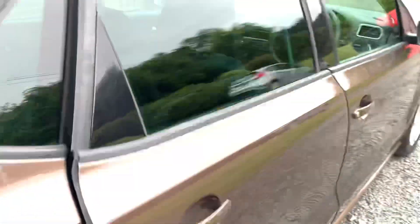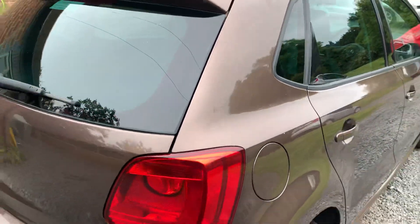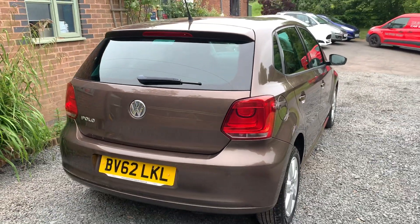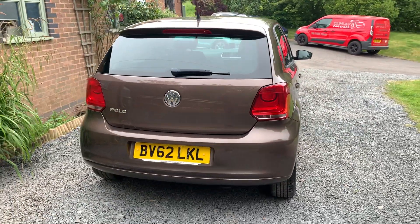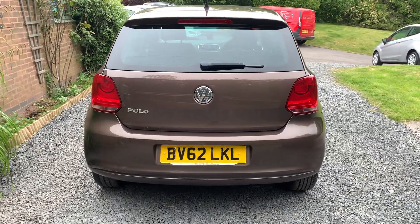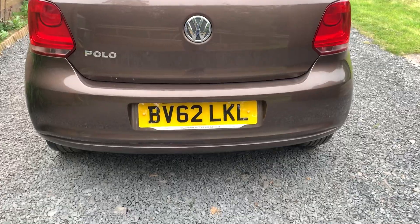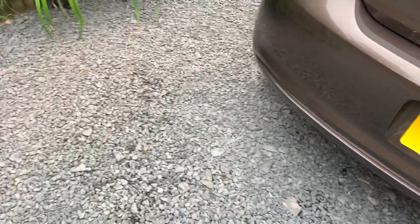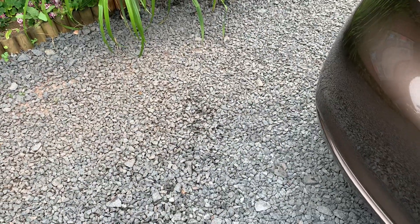If you would like a more detailed walk-around video of this car, please get in touch via our website www.dunleycarsales.co.uk. We welcome part exchanges, finance can be arranged, and please take a moment to look at our customer reviews on Google, Auto Trader and Car Gurus for your confidence in buying your next used car from Dunleigh Car Sales.